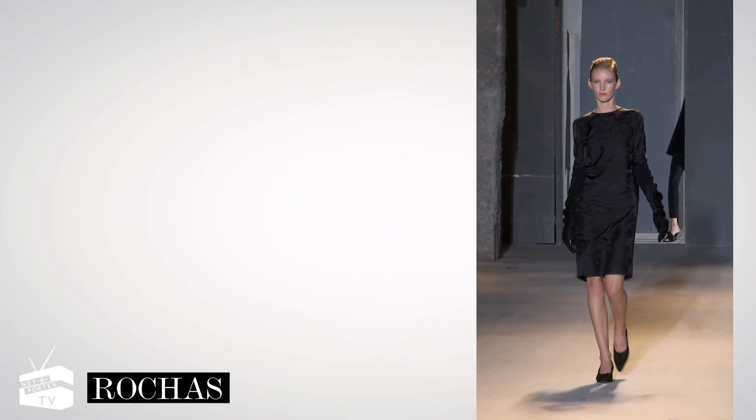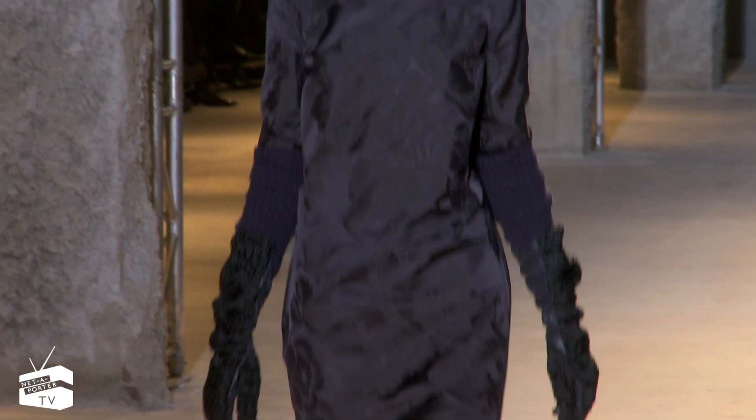Be the boss in the boardroom in Rochas' elegant knee-length dress. Glossy pumps and a chignon complete the look.